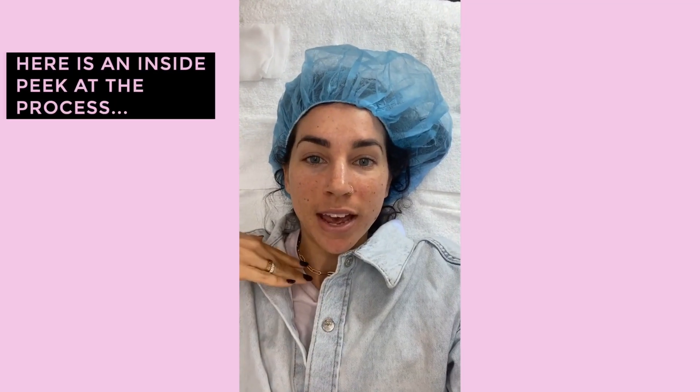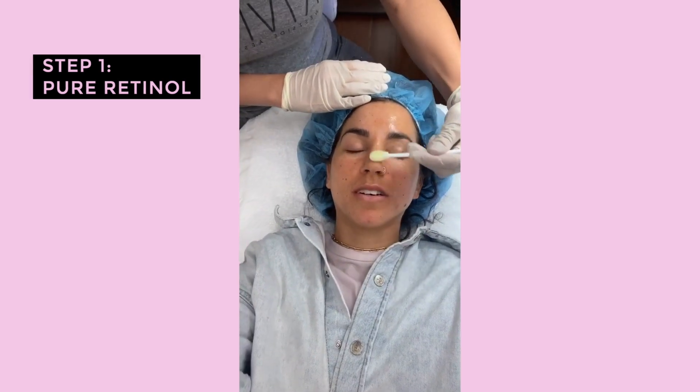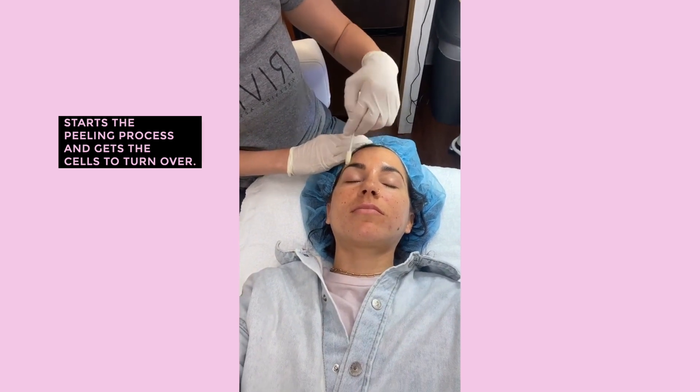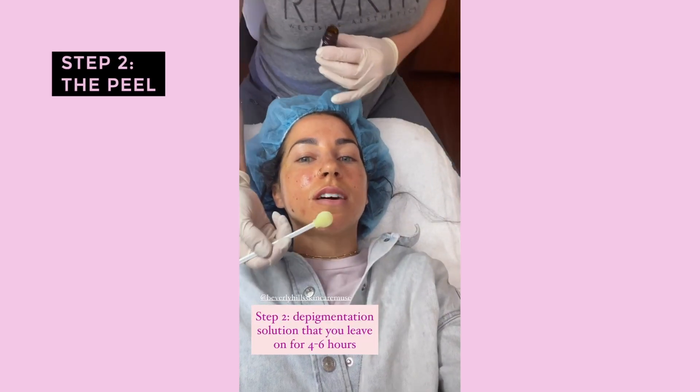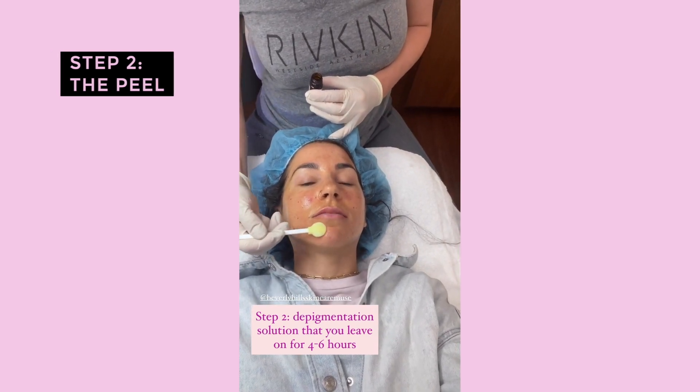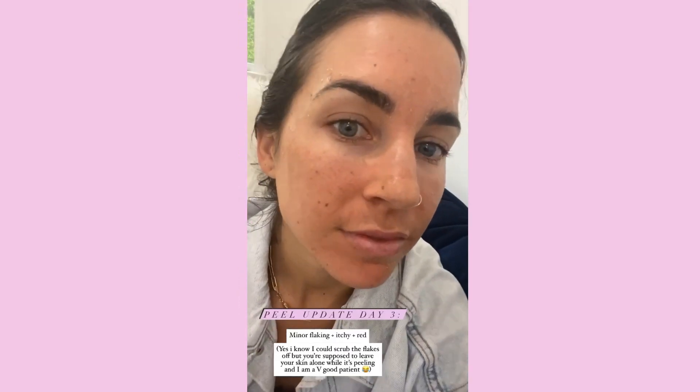One was the V peel where my face was peeling off in chunks — that was intense but there was a huge benefit. The other peel I did recently was called the reveal peel. I went to Westside Aesthetics here in LA. The esthetician explained that step one is pure retinol, which really facilitates peeling and gets those cells to turn over. Then the next collection of acids actually lighten the skin — that's the actual peel — and you leave it on for four to six hours then wash it off. She also made a compounding cream to use every night.